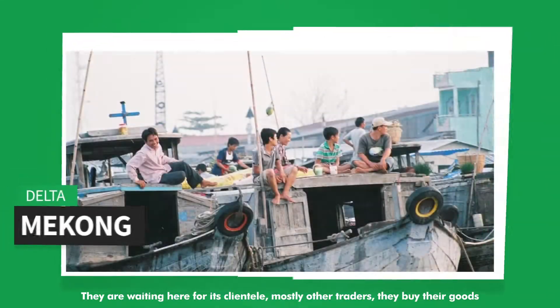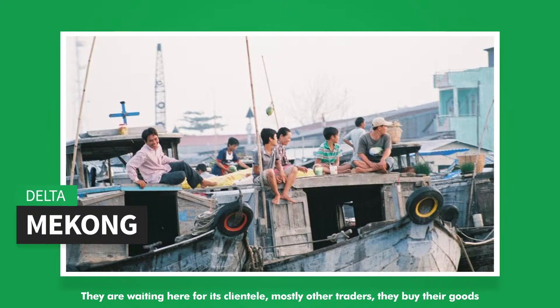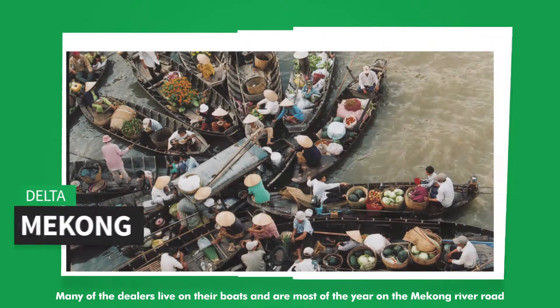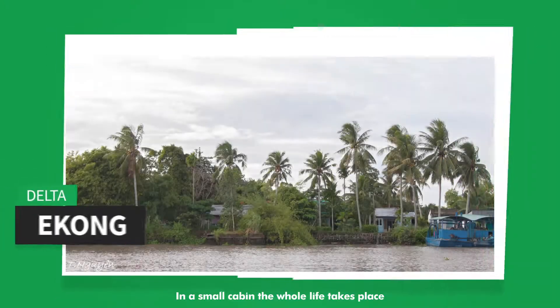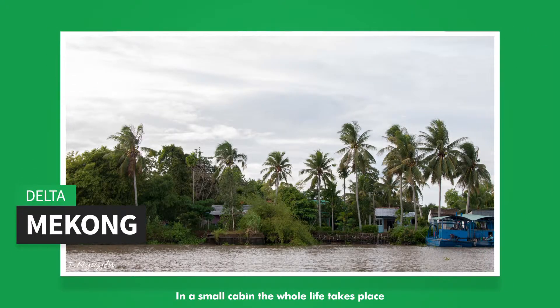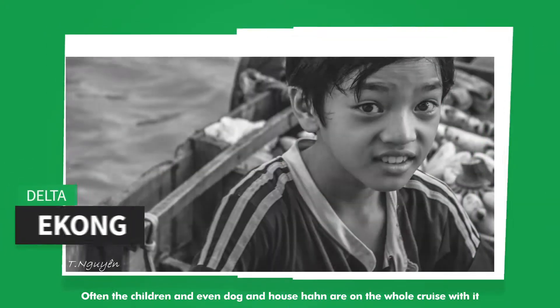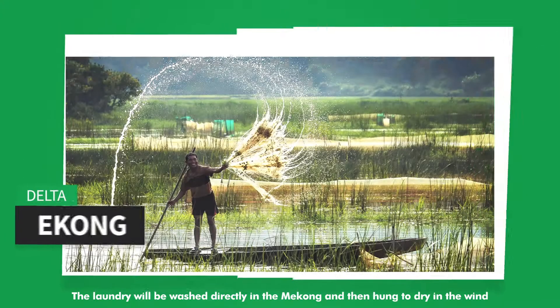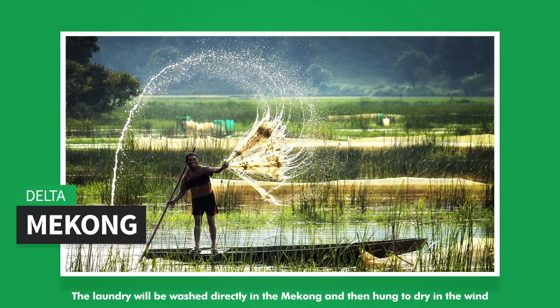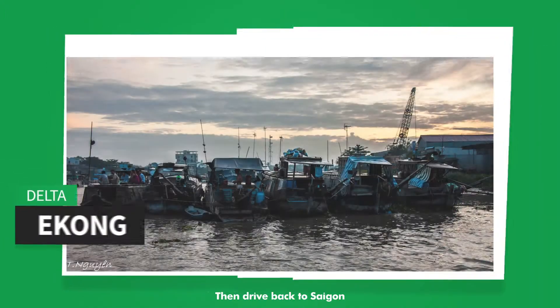The boats are waiting here for their clientele, mostly other traders, who come to buy goods. Many of the dealers live on their boats and are on the Mekong River most of the year. In a small cabin the whole life takes place. Often children and even dogs are on the whole cruise with them. The laundry is washed directly in the Mekong and then hung to dry in the wind. Then drive back to Saigon.